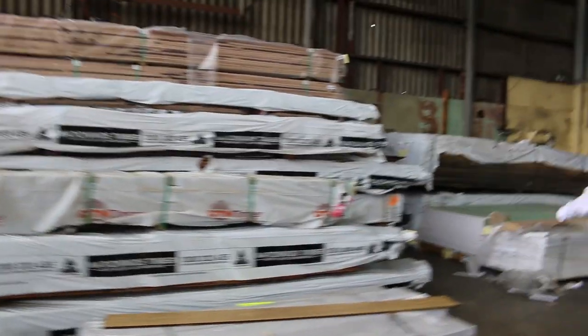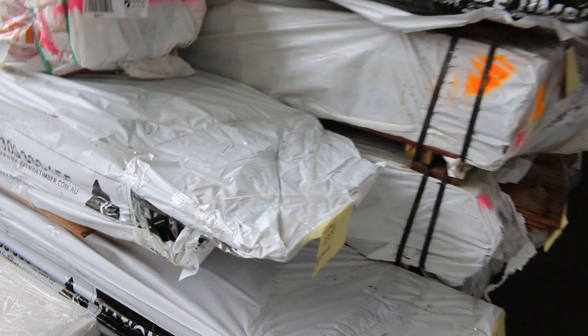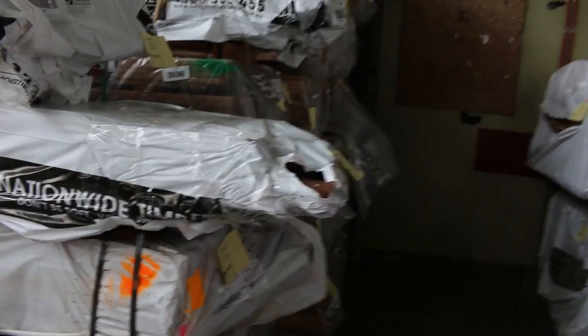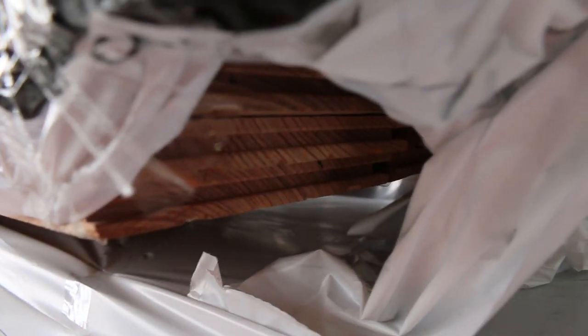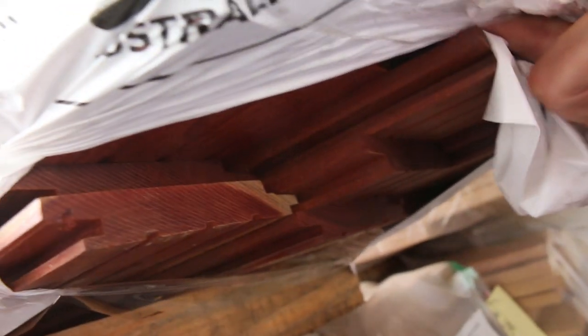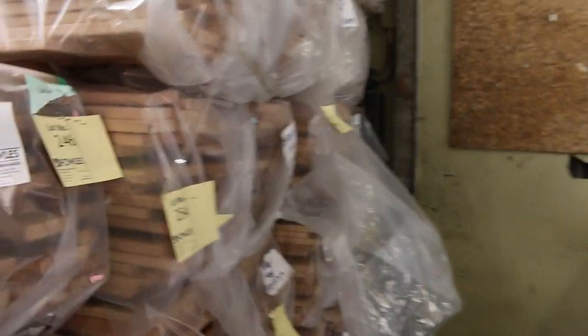Some new entry stock: 130 by 19 Queensland spotted gum flooring, cover grade. There's a pack of 180 by 19 wormy chestnut flooring, lot number 239. A pack of 120 by 21 iron bark feature grade cladding — packed pretty well, nice looking stock. A bit of silver top decking here, both 86 by 19 and 135 by 19.